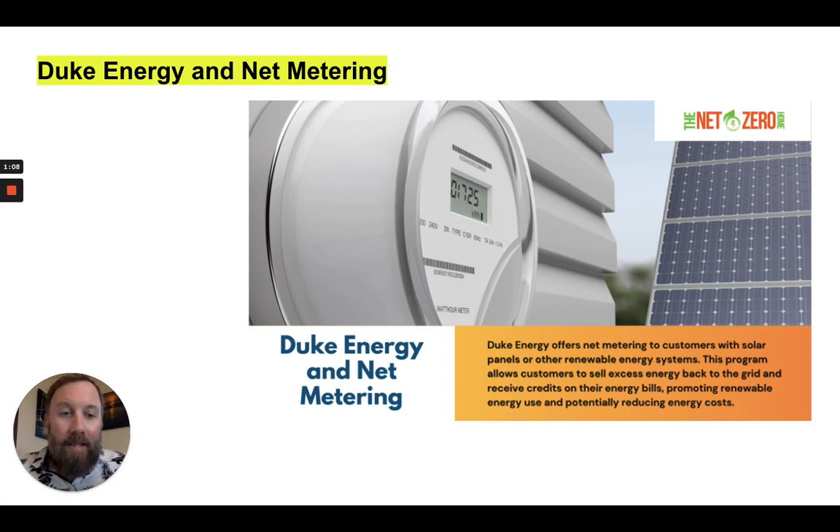Duke Energy offers net metering to customers with solar panels or other renewable energy systems — not just limited to PV systems, but other renewable energy sources. Net metering allows Duke Energy customers to sell their excess energy that their solar system produces back to the grid, back to Duke Energy, which can help offset the cost of going solar.